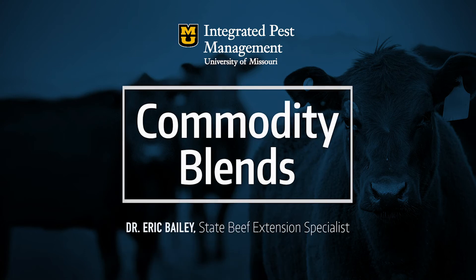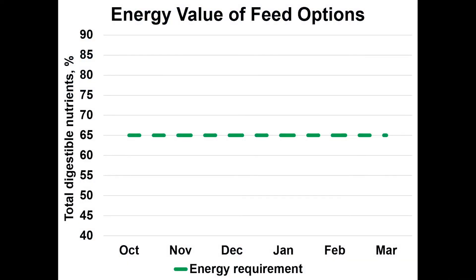I've got a graph up here to show you all to start with, and I actually use this graph a lot both in growing calf and immature cow presentations. Across the bottom, the x-axis, we've got months of the year — October through March — and across the y-axis is the total digestible nutrient concentration in the diet. Now you'll notice that green dashed line; I want to point out something very specific about that line.